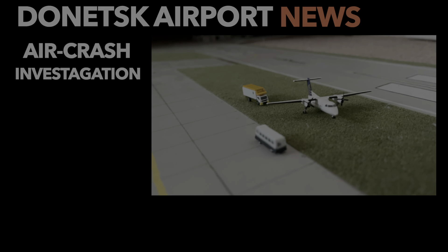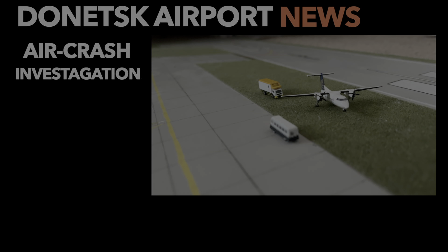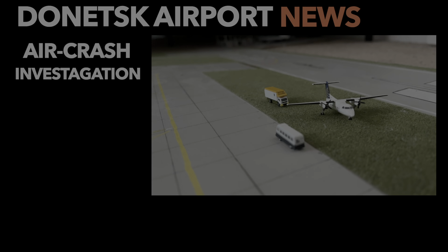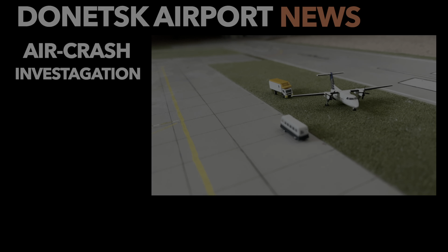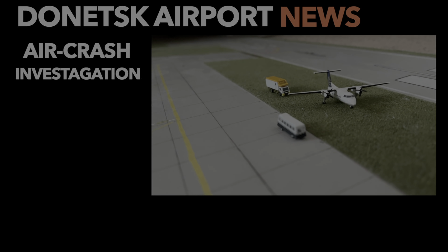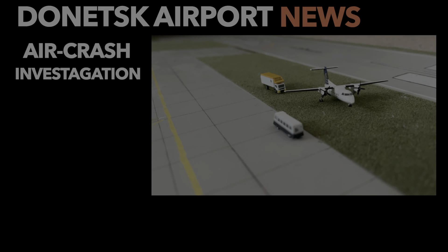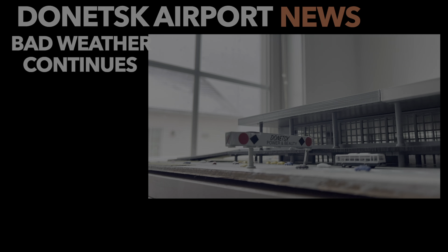The first news today comes from the investigation team looking into the aircraft crash that happened last month. They are concluding that it was not pilot error — it was likely due to foggy and icy conditions at the airport. However, they still haven't ruled out improper maintenance, since the aircraft at the time of the incident was around 40 years of age. The final report should be released around June.